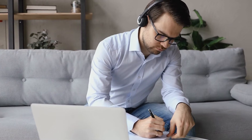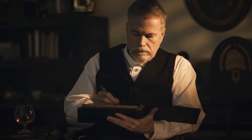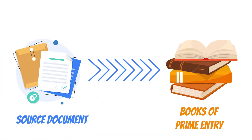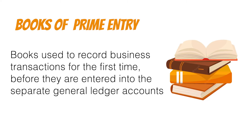From what we learned in the double entry bookkeeping session, each transaction affects two separate accounts where one is debited and another is credited. However, if ledgers were to be updated each time a transaction occurred, the ledger accounts would quickly become congested, messy and error prone. To avoid this, the data from the source documents are first extracted into the books of prime entry. We can therefore define books of prime entry as books used to record business transactions for the first time before they are transferred into separate general ledger accounts.